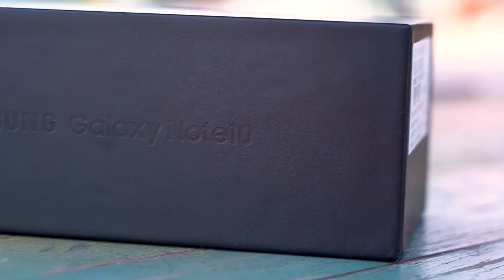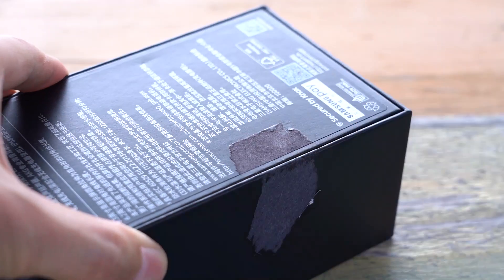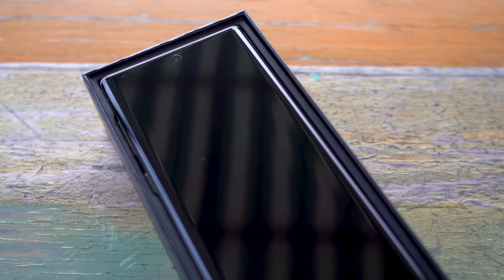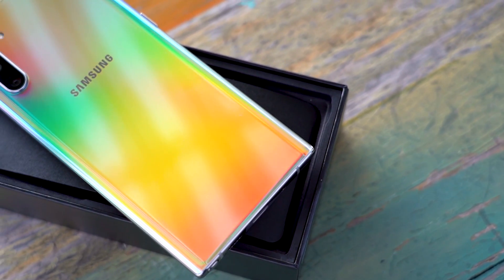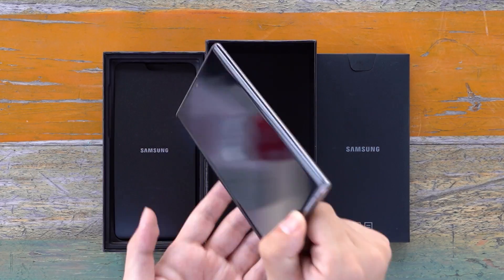Hello everyone. The protagonist of our review today is the Samsung Note 10. At 4am on August 8, 2019, Samsung released the Samsung Galaxy Note 10 and Note 10 Plus 5G in New York — a new generation of Android flagship debuted under the eyes of the public.